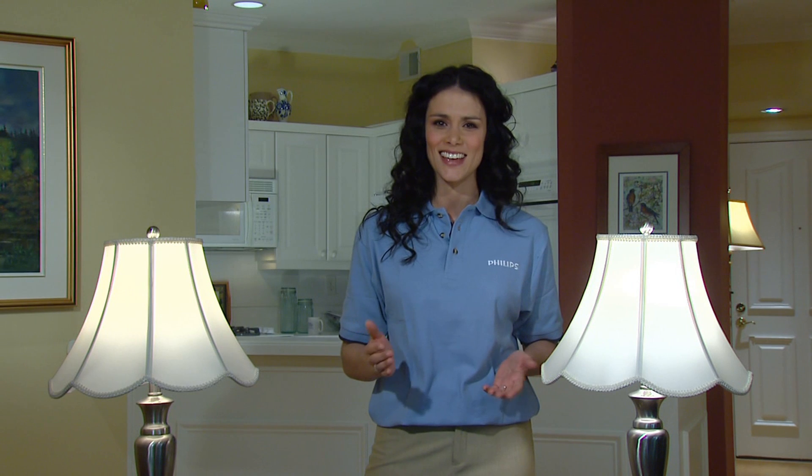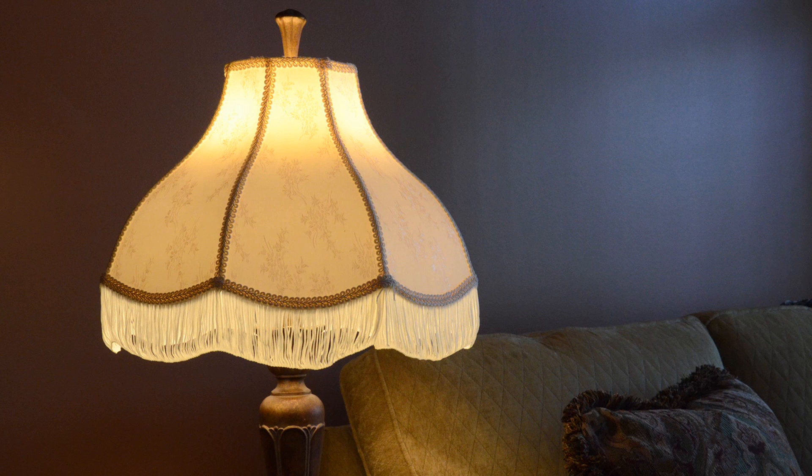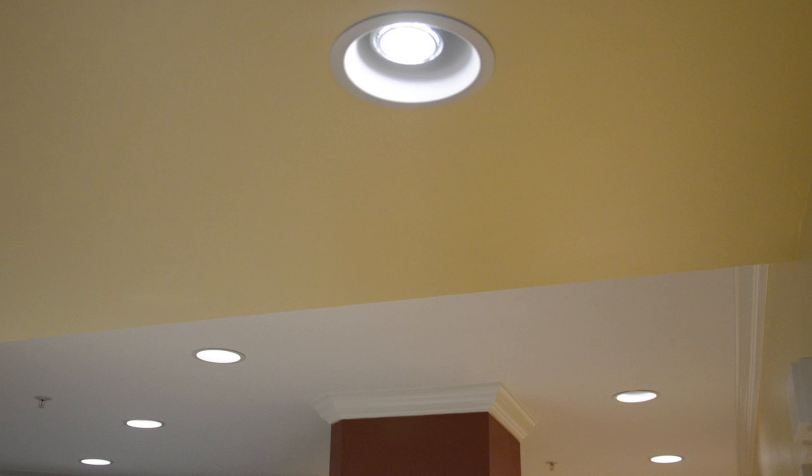Philips is a leader in creating a full lineup of innovative LED lighting solutions for the home. These bulbs feature the latest advances in technology, great looking designs, and they work with your existing lamps and fixtures. The soft white light is ideally suited for table lamps and ceiling fixtures.